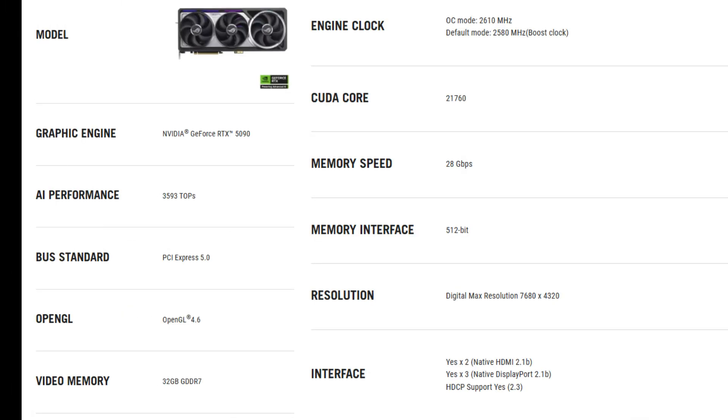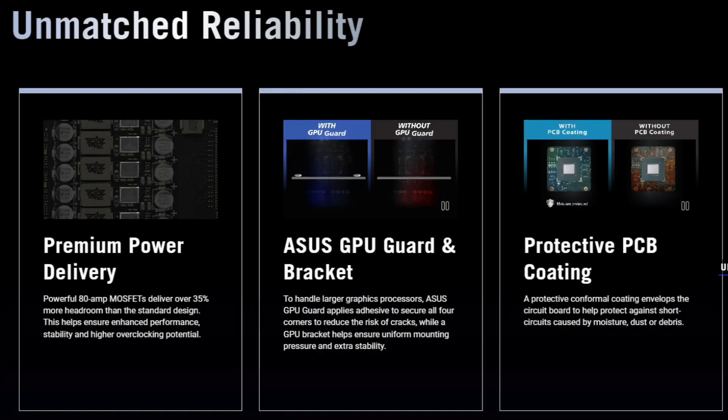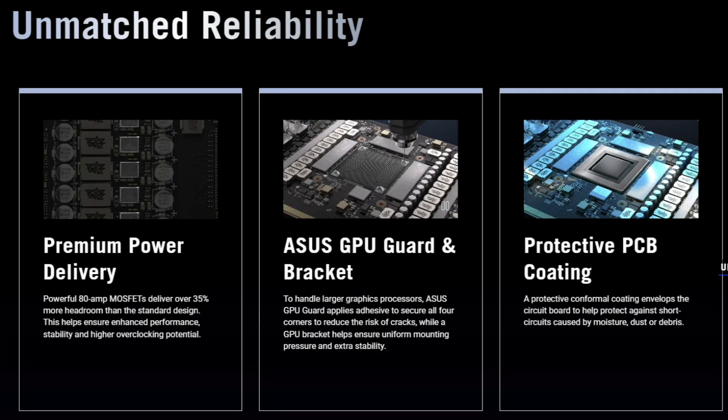In OC mode, you'll see boost clocks of up to 2610 MHz. In default mode, it still runs at a healthy 2580 MHz.